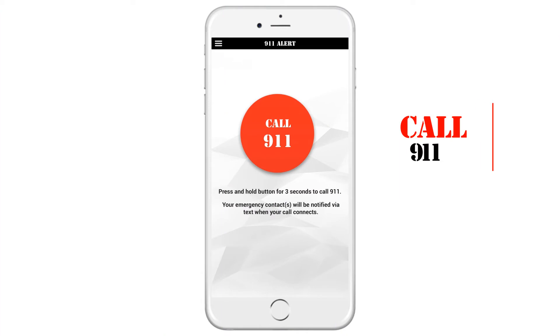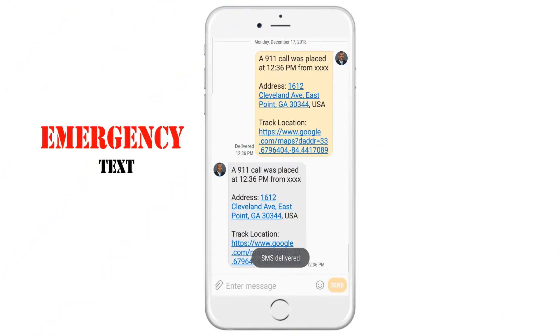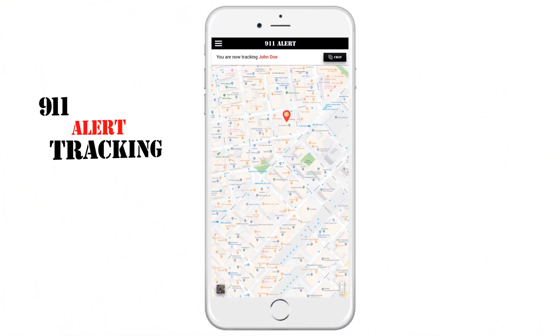How it works: Dial 911 from a cell phone with the 911 Alert app. A text message is immediately sent to up to 10 preset emergency contacts. The text also shows the location of the call and will track the phone when or if it moves.